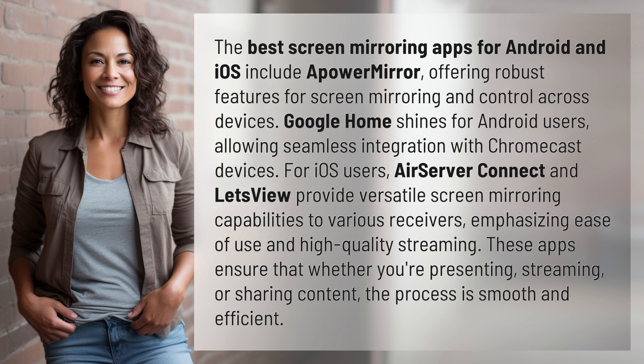AirServer Connect and Let's View provide versatile screen mirroring capabilities to various receivers, emphasizing ease of use and high-quality streaming.